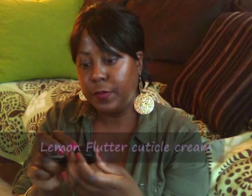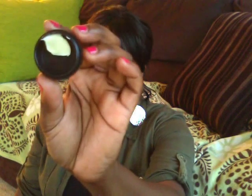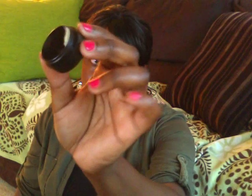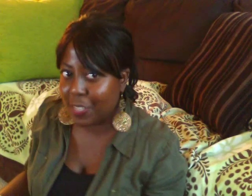I also have a sample of Lemony Flutter — this is the cuticle butter, so you can use it on dry spots as well as your cuticles. They didn't give me much — this is pretty much all that was in here, so I think you could probably use this about four or five times. I also got a sample of Grass shower gel. It's one of the odd scents from Lush that I can't bring myself to buy, but I will sample it. That's everything I got from Lush.